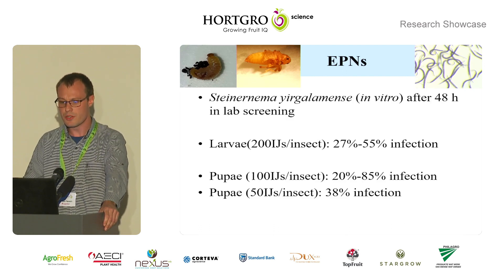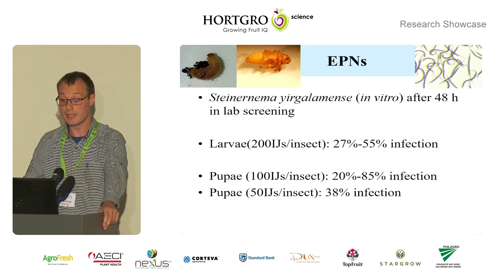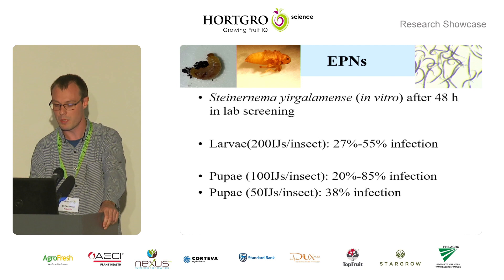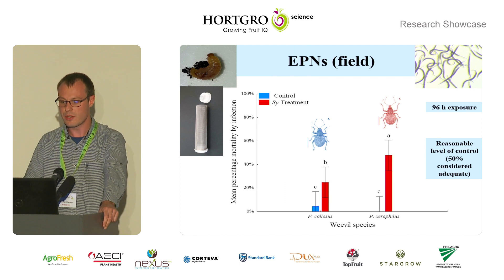For the nematodes, we used Steinernema yirgalemense, mass-produced nematodes screened against the insects at 200 infective juveniles — which are the infective stage — per larva, and 150 infective juveniles per insect for the pupae. After 48 hours, infection and mortality was assessed, with larvae having about 27 to 55 percent mortality by infection, and the pupae having about that or even higher at lower concentrations of nematodes, so the pupae are more susceptible under lab conditions.